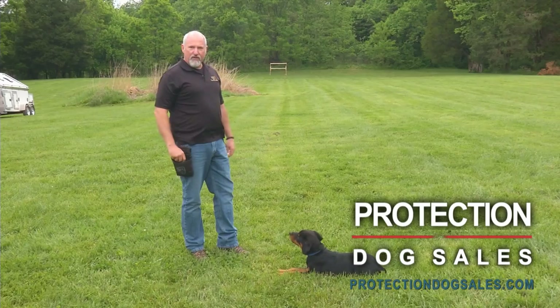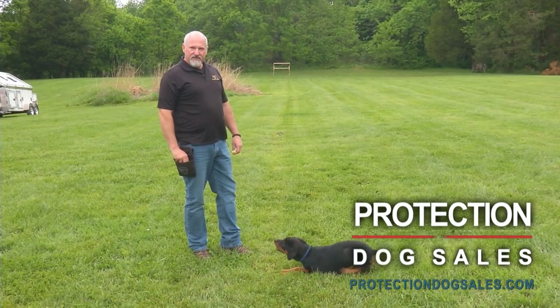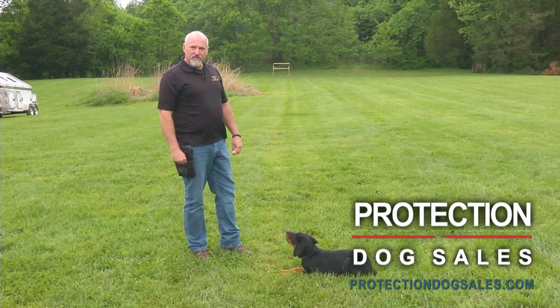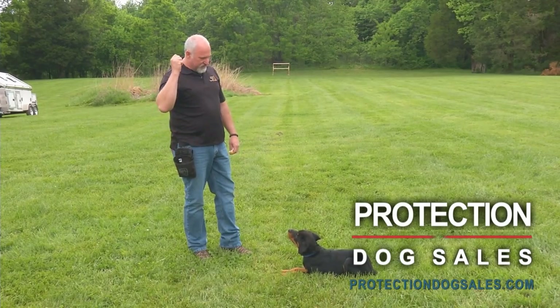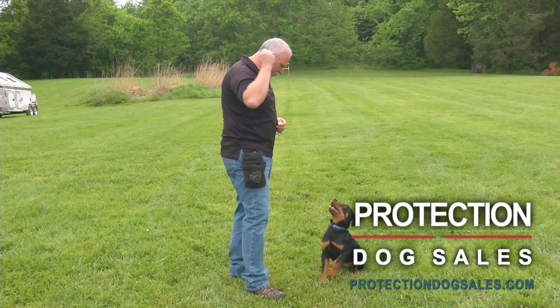So that's a little bit more information about what we do at Protection Dog Sales — how we raise puppies that are willing to come into a home and lay down their lives for the family that they love. Right, Quan? You're a good boy.